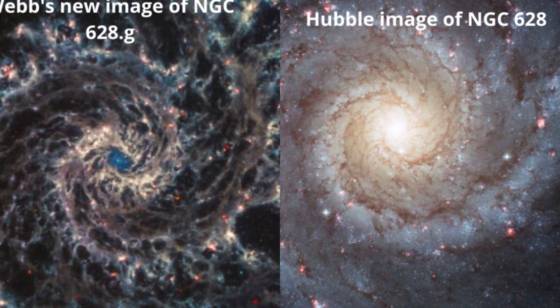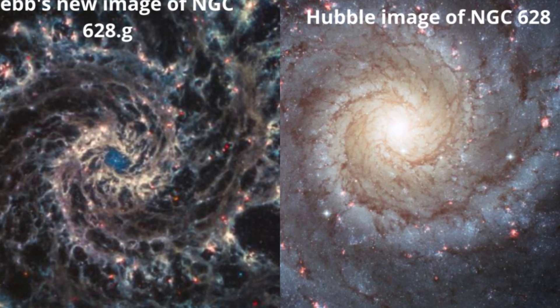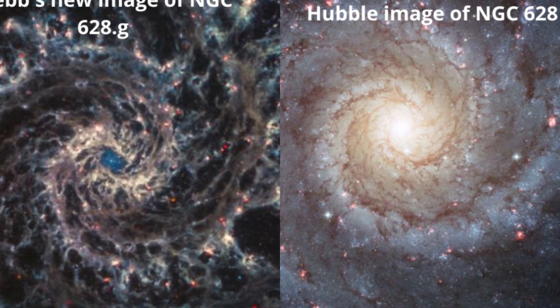Previous observations have revealed that the galaxy's spiral arms are rich with star-forming gas seeded with young and emerging stars. Astronomers have also observed at least three supernovae in NGC 628 since the turn of the millennium.